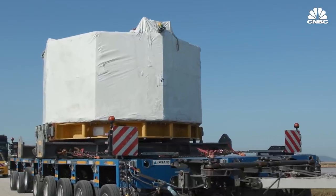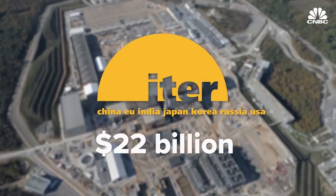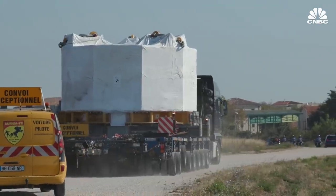This 1,000-ton magnet is powerful enough to lift an aircraft carrier six feet off the ground. It's an integral component of ITER, the $22 billion international fusion megaproject in the south of France. And it recently arrived on site, coming all the way from San Diego, California.